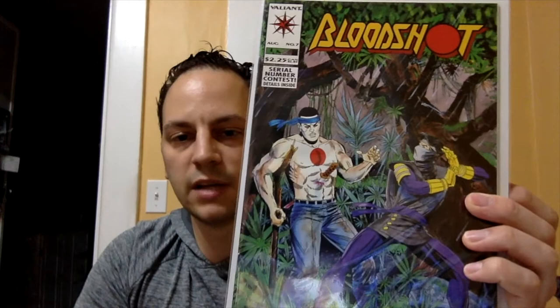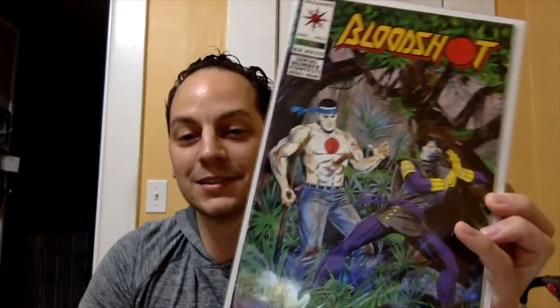I picked this next book up at, I think it was another antique shop. This is Bloodshot issue number seven, and this is the first appearance of Ninjak, or Ninja K. Fifty cents — so you can't go wrong with early Bloodshot.